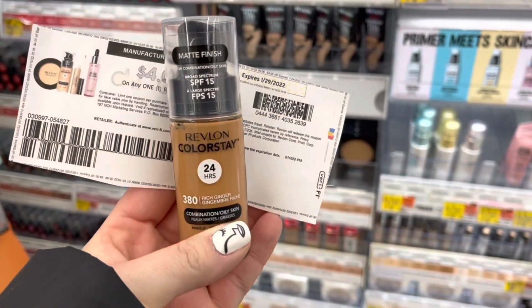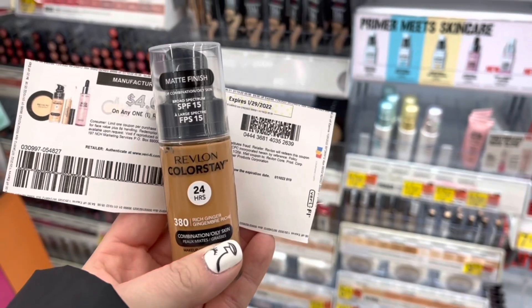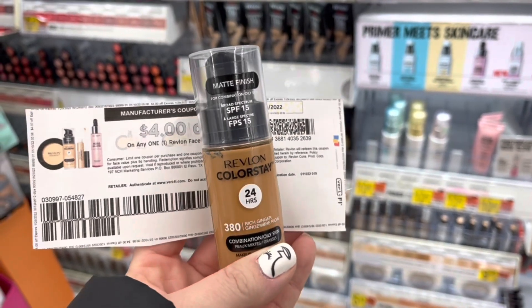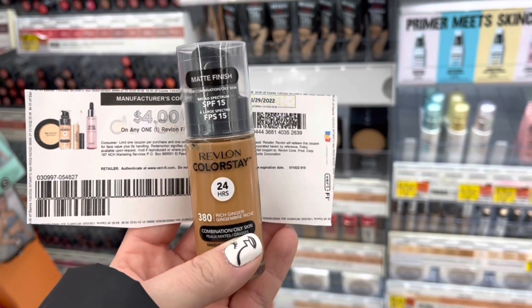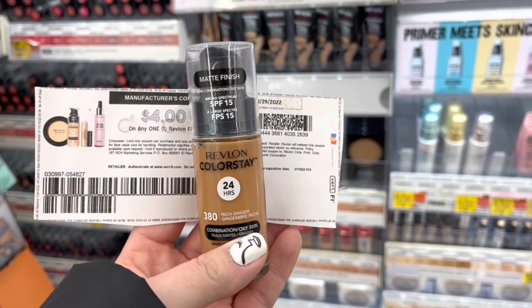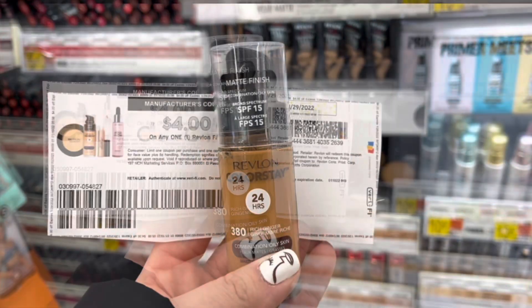I'm also grabbing one of these clearance Revlon concealers — or foundation, I think it's called. These are clearance for $5.49 in my store. I'm going to use a $4 coupon, pay $1.49, and submit to Ibotta for $2 back, making this a $0.51 moneymaker.